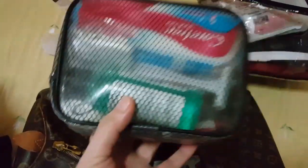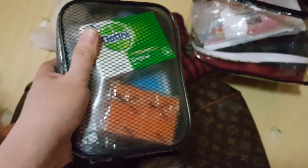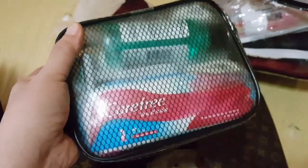Moving on, another thing inside my carry-on is a pouch of toiletries. Inside are my body soap, facial soap, toothbrush, mouthwash, floss, feminine panty liners. There's also a little bag with an extra shirt and extra underwear, and a pouch with sachets of shampoo and hair conditioner.